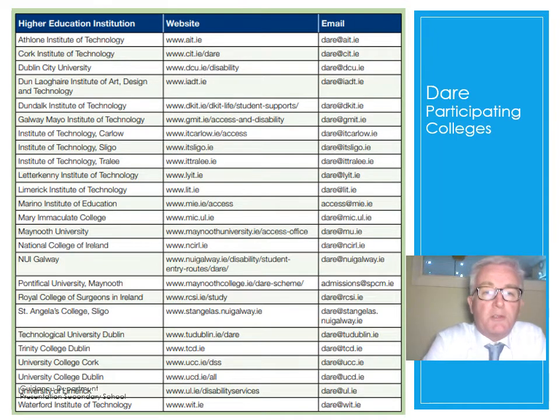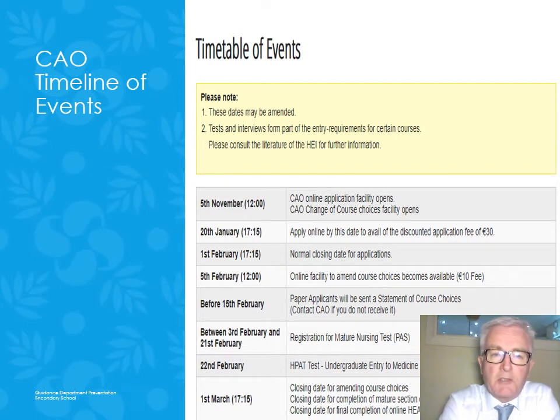There is a link to accesscollege.ie where you can locate all relevant documentation for any of these applications. Also included is a list of participating institutions in the DARE scheme, with the name of each institution, its website, and the email for the DARE office in each institution — a useful reference for your files.